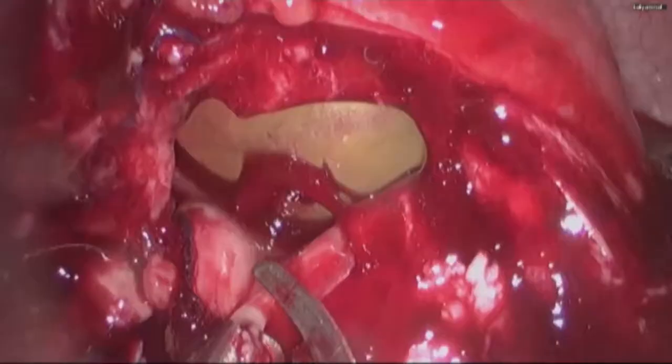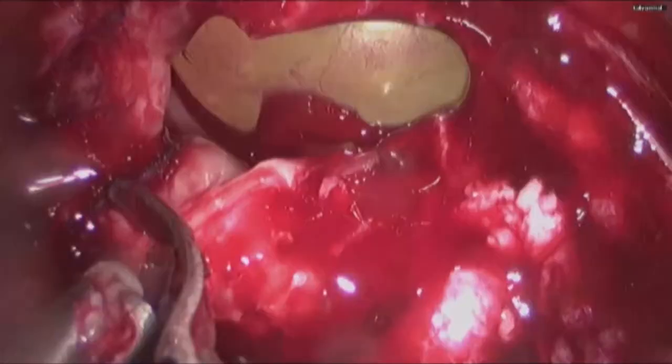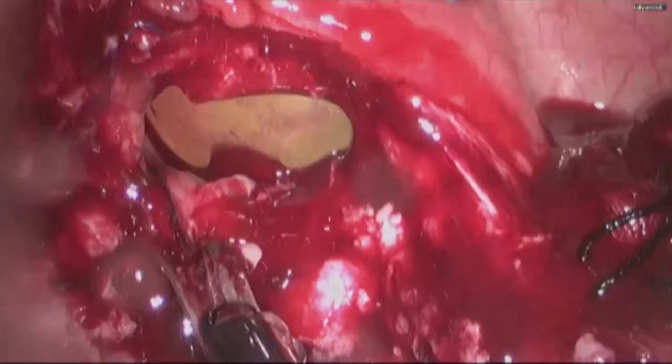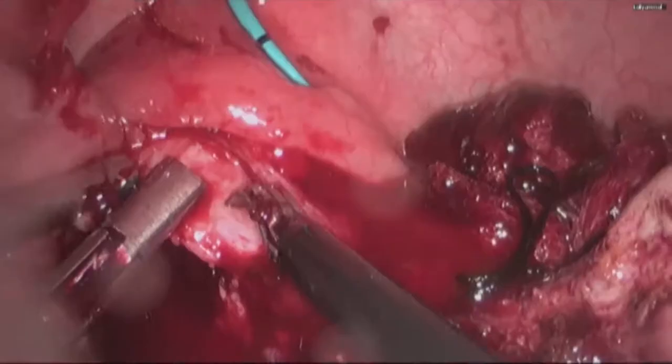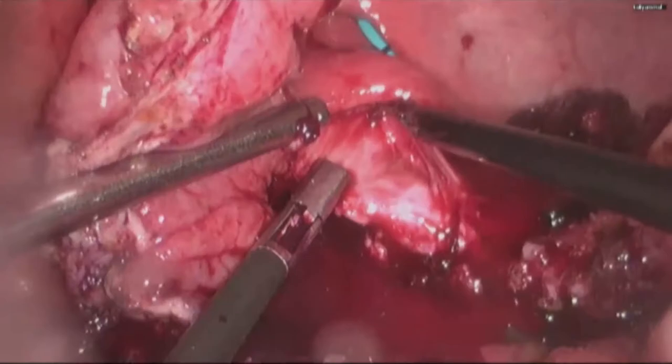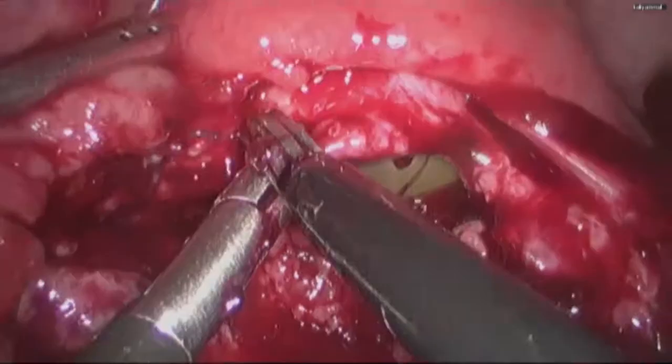At this stage, it was reasonably easy to develop a good plane between the vagina and the bladder. The vaginal wall was held with toothed forceps and dissection was carried on to make a good plane between the vagina and the bladder.